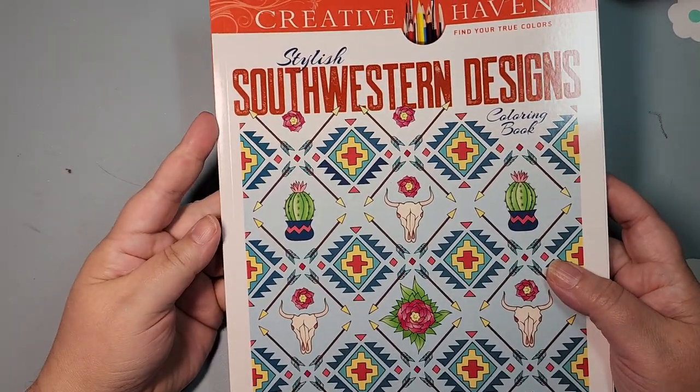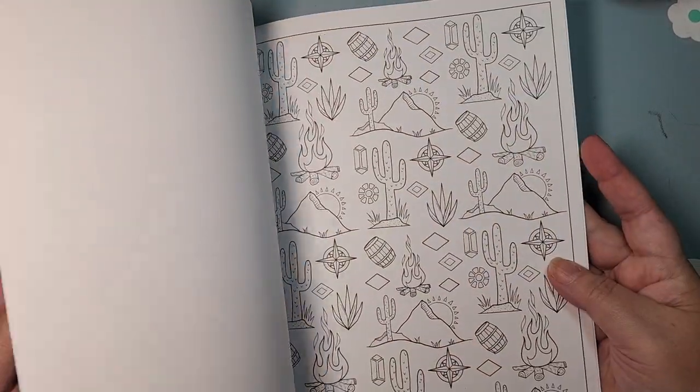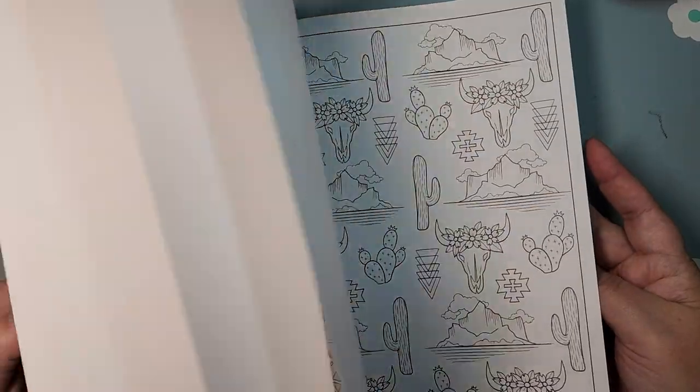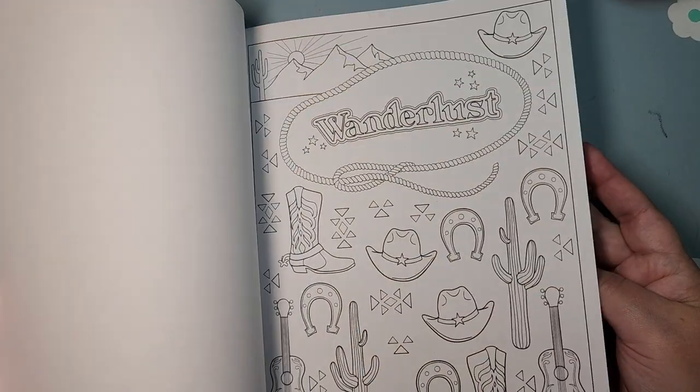I have Stylish Southwestern Designs, and these are all patterny — kind of wallpapery, not completely. I think they're really fun.